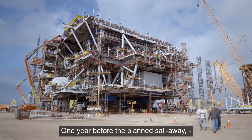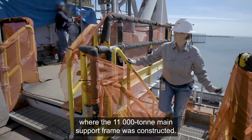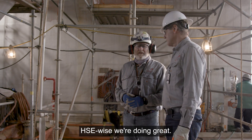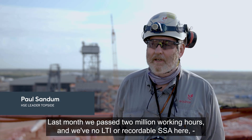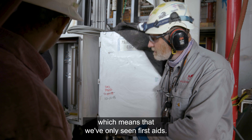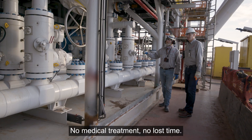The modules were assembled at the Kiewit Yard in Ingleside, Texas to test all systems and functions. The 11,000 ton main support frame was constructed there. Safety-wise, we're doing great — last month we passed two million man-hours with no lost-time incidents and no recordable injuries, meaning only first aid cases, no medical treatment, no lost time.